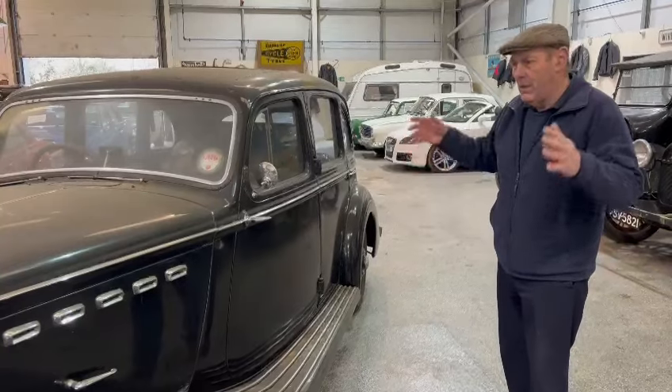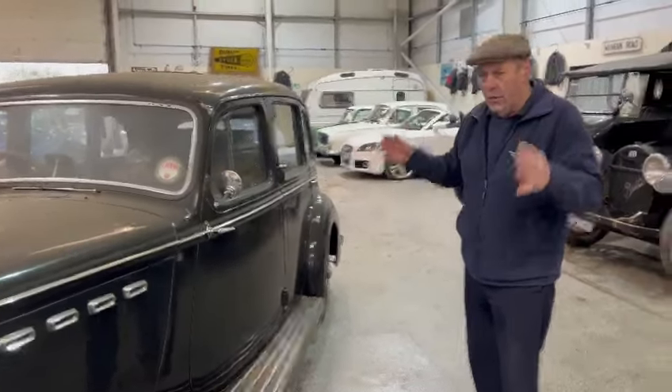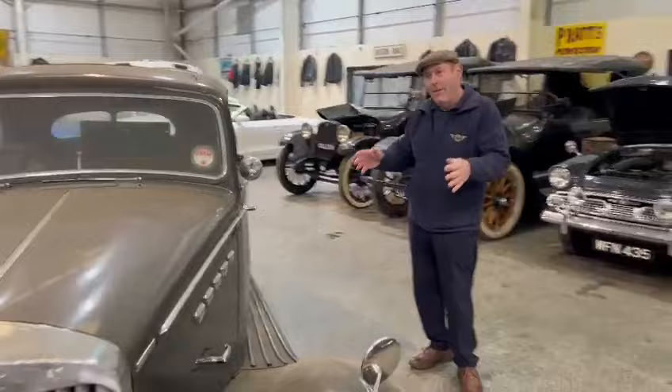But a lovely big four-litre, six-cylinder, powerful car — on top of the job. One that will keep up with modern traffic.